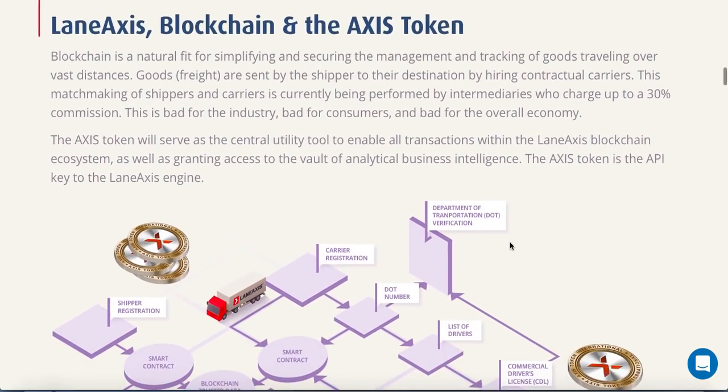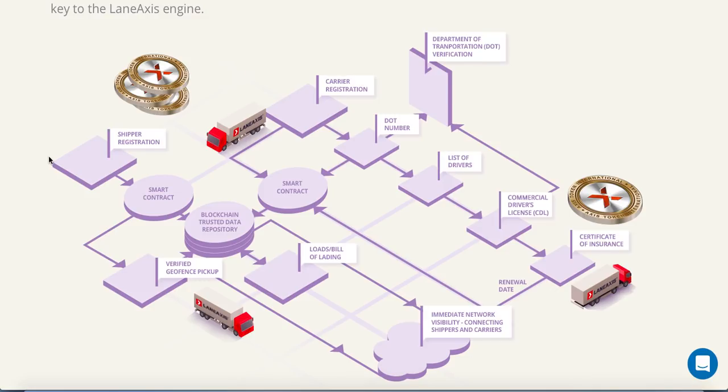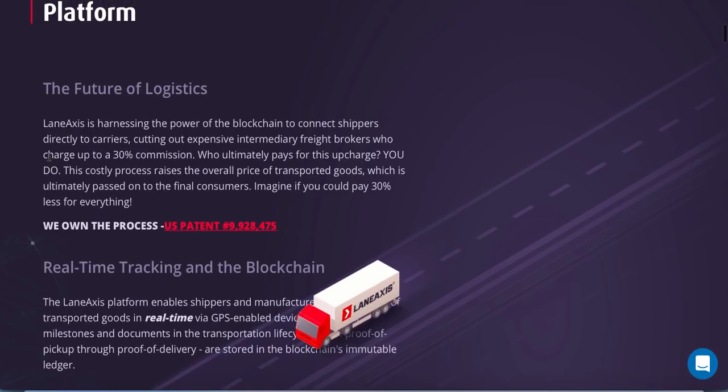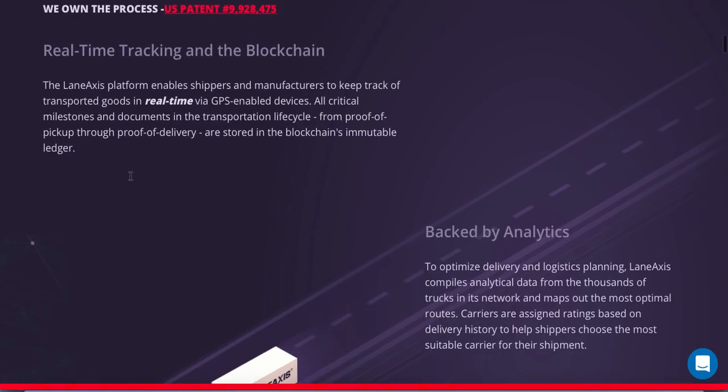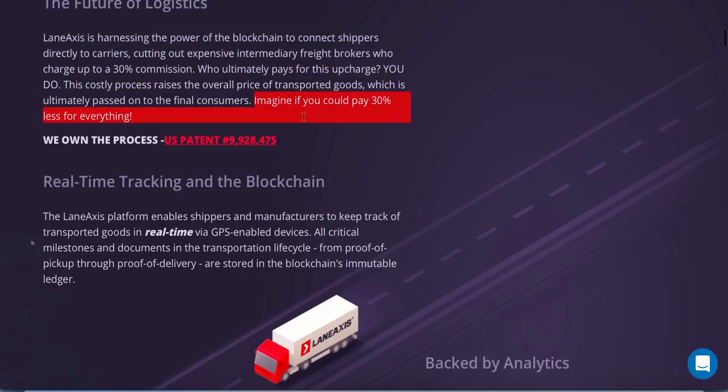Here we have information about the token. The ACCESS token will serve as the central utility tool to enable all transactions within the Lane Access blockchain ecosystem, as well as granting access to the vault of analytical business intelligence. The ACCESS token is the API key to the Lane Access engine. They want to optimize the freight industry and cut out the middleman so customers can pay 30% less.